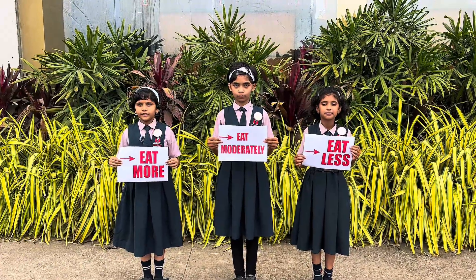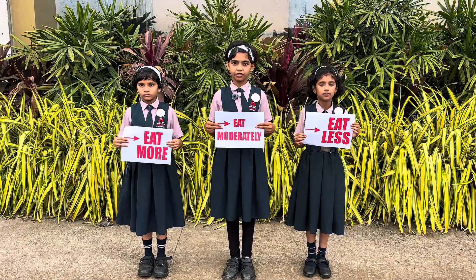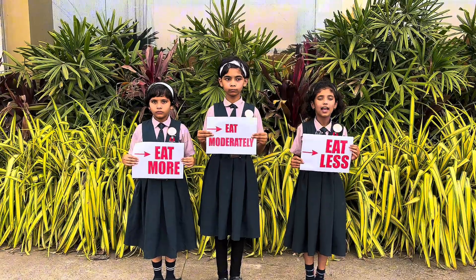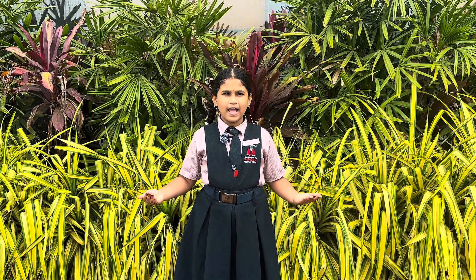Eat more fruits, vegetables and grains. Eat moderate amounts of dairy and protein-rich foods. Eat less oil and sugary food. By understanding and following the Food Pyramid, we can develop healthy eating habits that help us throughout our lives.